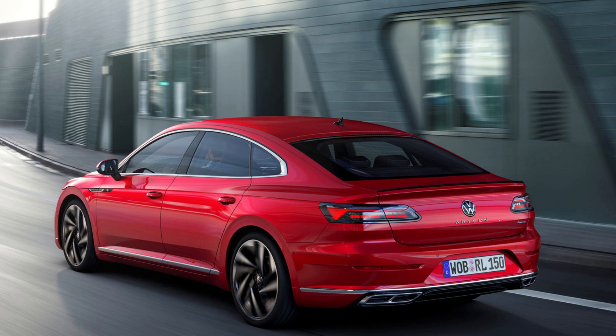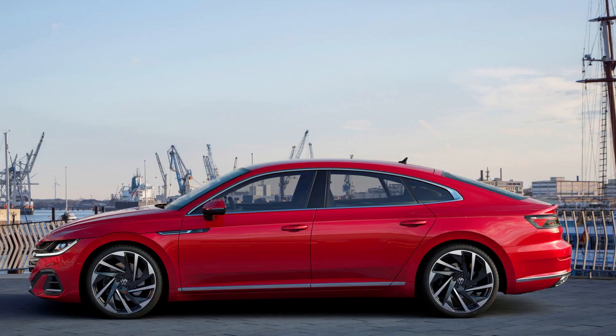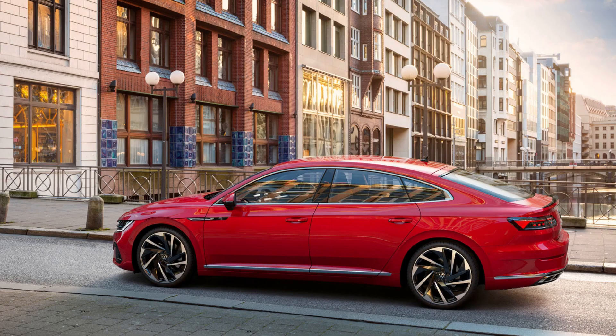If you're determined to own a fastback, there's the Kia Stinger, though it comes standard with rear-wheel drive. Official pricing hasn't been announced for the 2021 Volkswagen Arteon, though that will be announced closer to its on-sale date this November. We don't expect to see a major difference in pricing compared to the 2020 model, which starts from about $36,000.